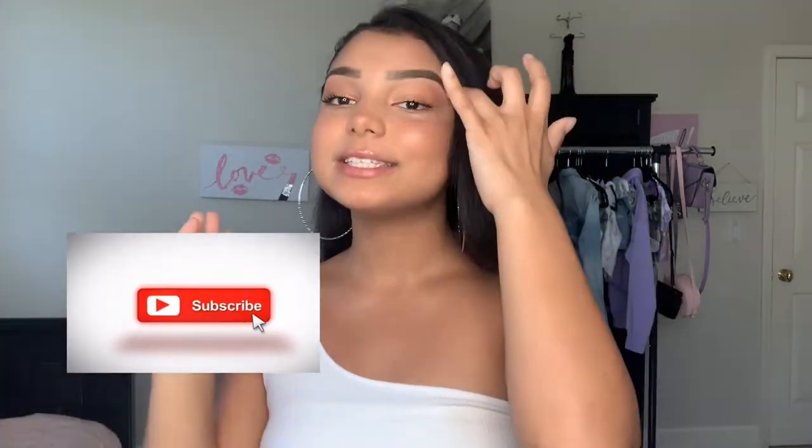Hey guys, welcome back to my channel! If you're new here, go ahead and hit the subscribe button for me. Today I'm going to be showing you guys a bunch of cute colorful summer outfits that you can wear. I don't usually wear a specific type of style — I kind of dress going off of my mood, so if you guys want to see the different kinds of looks that I do, let me know.